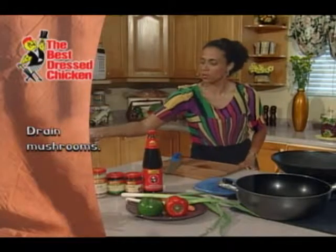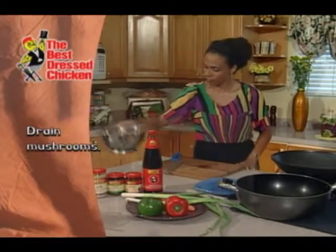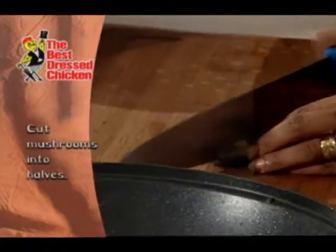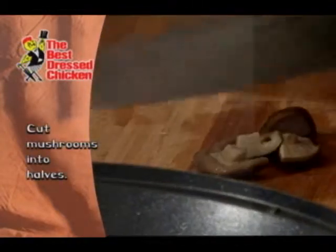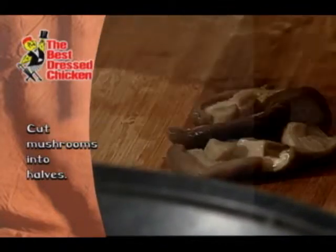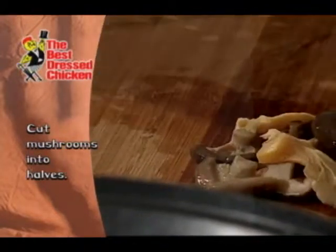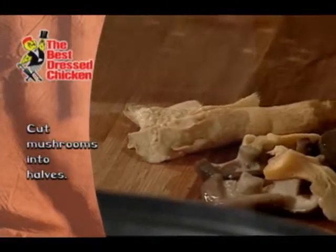I'm going to go ahead and get started on my mushrooms. I'm just going to drain them off and cut them in half. You can use any kind of mushrooms that you have in a tin. I'm using oyster, abalone, and another Japanese kind of mushroom as well. And of course I have my baby corn.